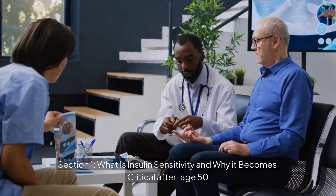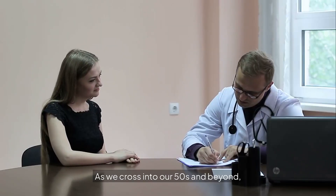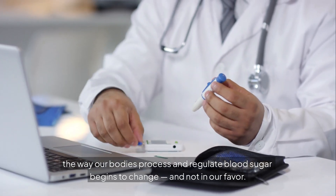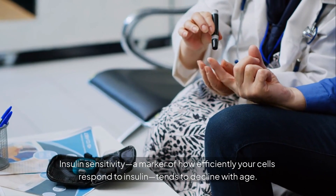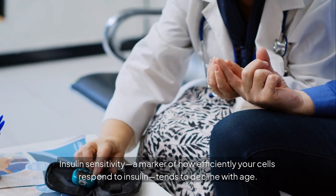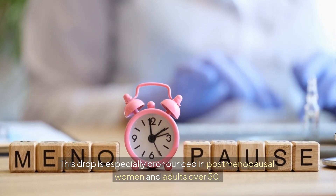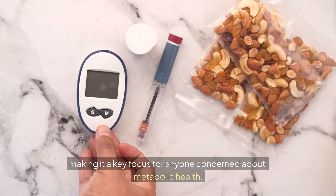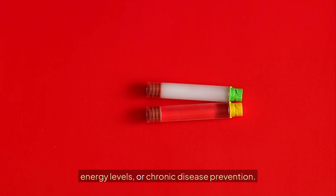What is insulin sensitivity and why does it become critical after age 50? As we cross into our 50s and beyond, the way our bodies process and regulate blood sugar begins to change — and not in our favor. Insulin sensitivity, a marker of how efficiently your cells respond to insulin, tends to decline with age, especially in post-menopausal women and adults over 50.